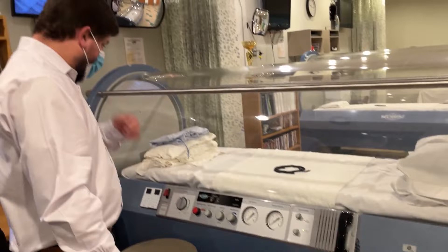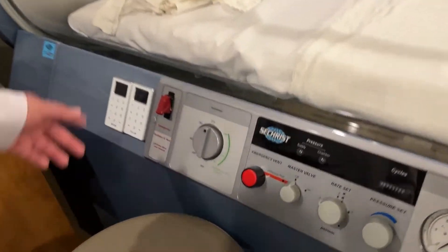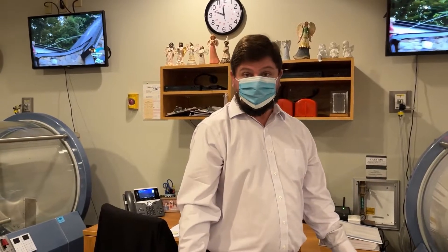We have an emergency shutdown, but really the only time you'd use it is if there were a spark or flame causing a fire in the chamber, since these are pure oxygen environments. You would emergency vent the patient in that case. However, you don't want to emergency vent a patient who is at two atmospheres of pressure, because you risk causing caisson's disease — also known as the bends — where patients can get air emboli. So short of a fire in the chamber, we are not going to trigger an emergency event; we'll slowly bring them down to pressure.